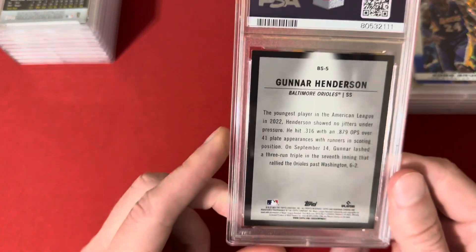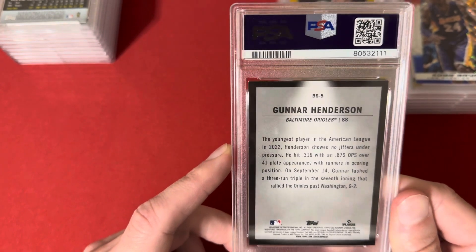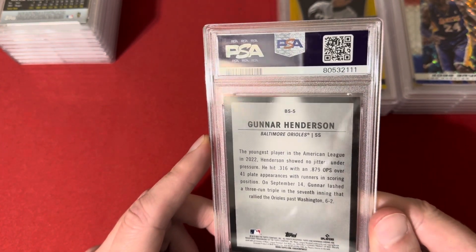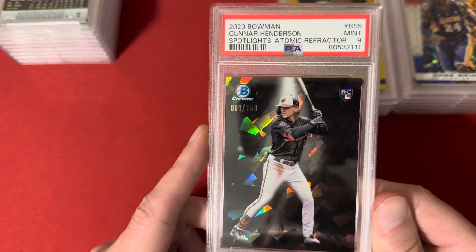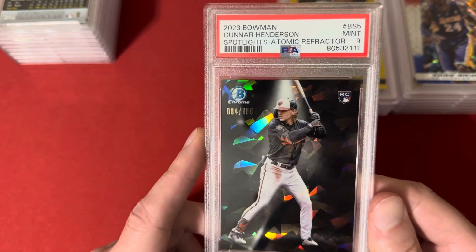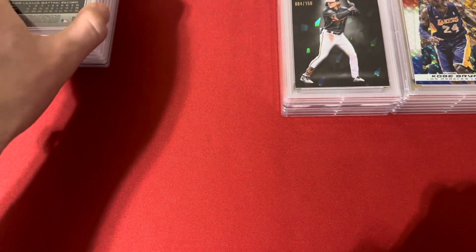I think this guy is going to win Rookie of the Year — this is the 2023 Bowman Spotlight of Gunnar Henderson. This is the atomic refractor out of 150, and this one got a 9. I was kind of sad about this one — it's a really cool card. I had been buying up some of the Spotlights and didn't even know they made an atomic refractor until it came across on eBay at auction. Awesome card — promising young player. Baltimore is going to be pretty good for a long time.